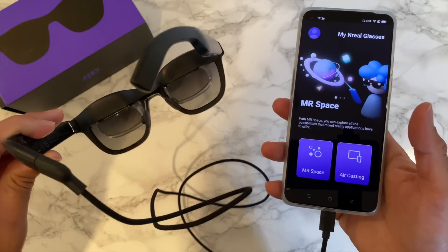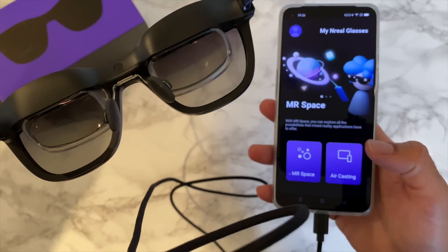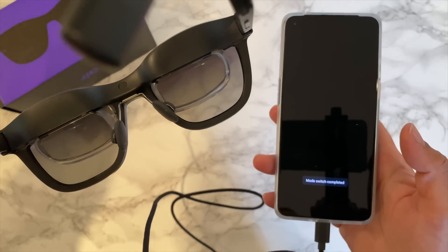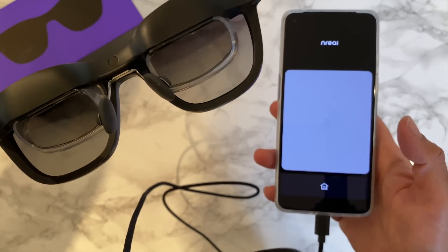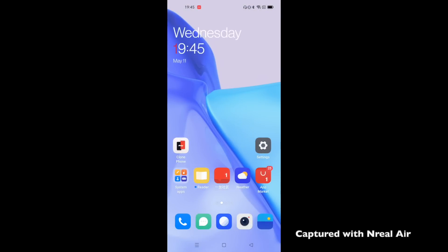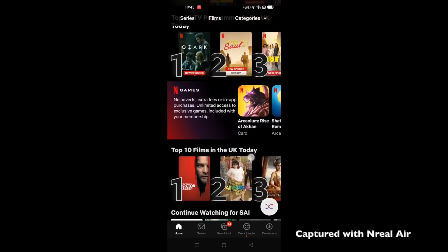The NReal Air is much lighter, compact, and more convenient — it's like having a 200-inch IMAX screen in your pocket. So if you've ever waited in a car park and wanted to kill time in style, this will give you a 200-inch display right in front of you. You can play your Android games, watch YouTube videos, or even Netflix on a massive display. I've not experienced convenience like this before.